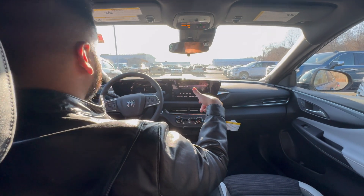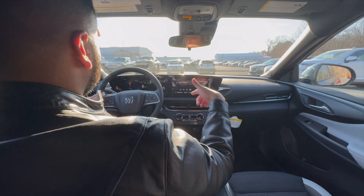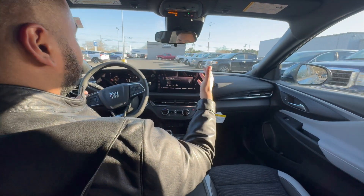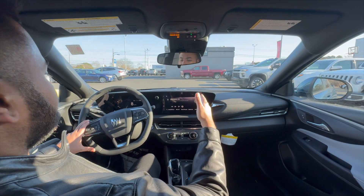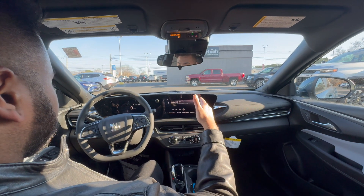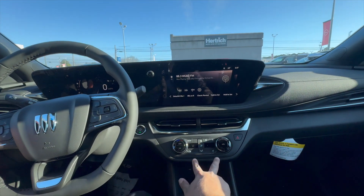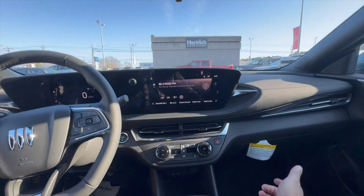This vehicle is a 1.2-liter turbo mated to a six-speed automatic transmission. Because this vehicle weighs absolutely nothing, not only do you get fantastic gas mileage, but you're also going to get plenty of power out of that 1.2-liter turbo. And just to show you what you're getting for $25,000 — you got a heated steering wheel, you already know about remote start, but you also get heated seats for the driver and the passenger. And this one does have power driver and passenger seats as well.